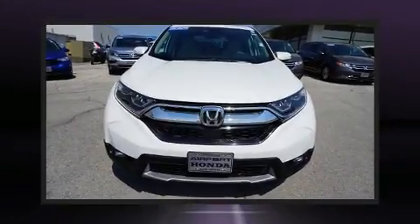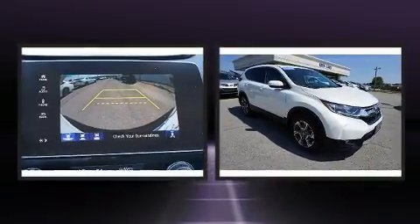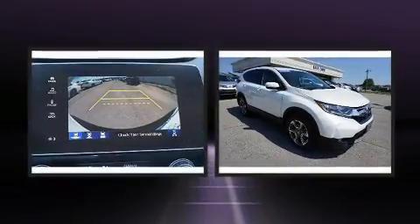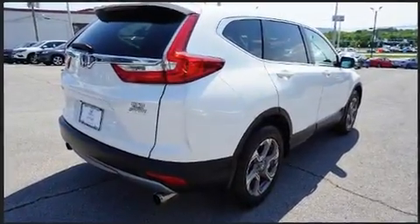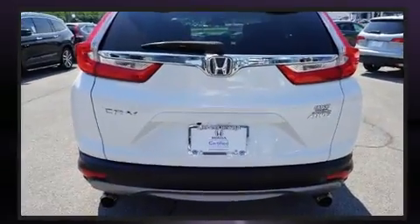Come test drive this 2019 Honda CR-V. With fewer than 15,000 miles on the odometer, this four-door sport utility vehicle prioritizes comfort, safety, and convenience. A turbocharger further enhances performance while also preserving fuel economy.